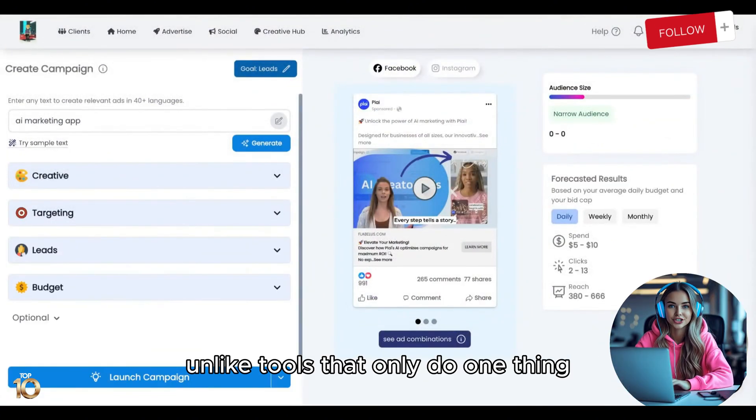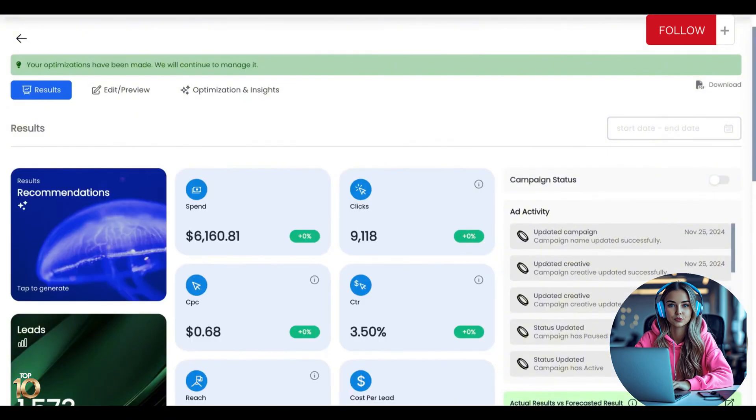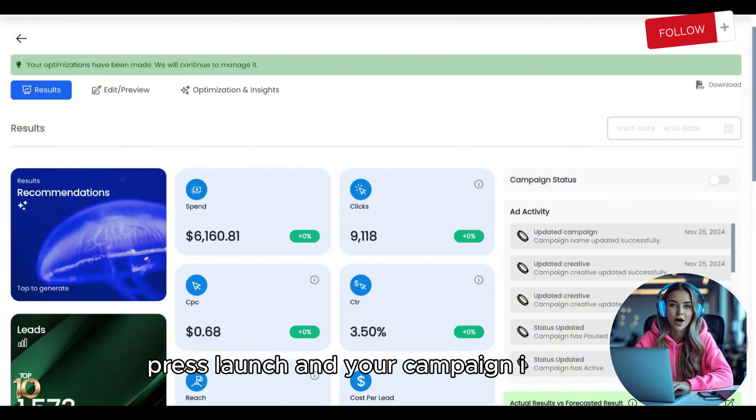Unlike tools that only do one thing, Ploy handles everything — creative, targeting, and optimization. Just type a keyword, press launch, and your campaign is ready.